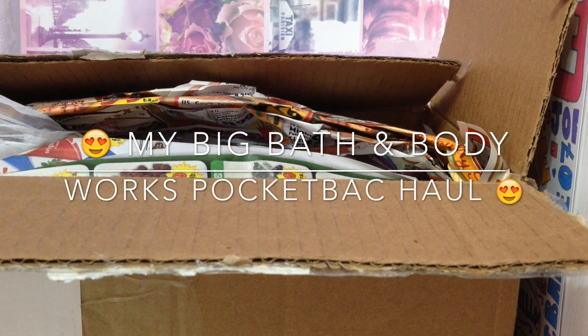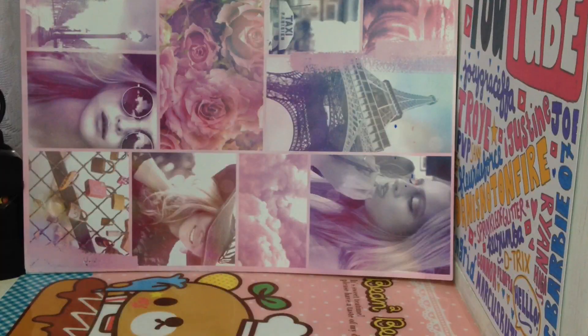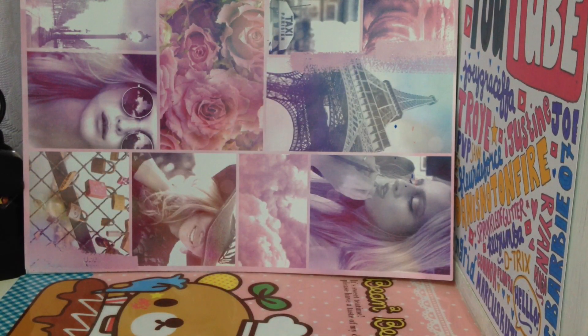Hey guys, so today I got a huge Bath & Body Works package. This was from a supplier. It came really quickly — it came in like 3 days. Here's everything. I got quite a lot.